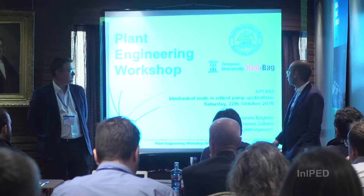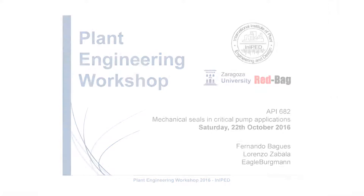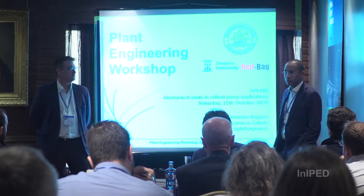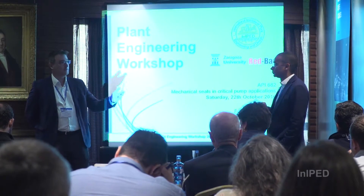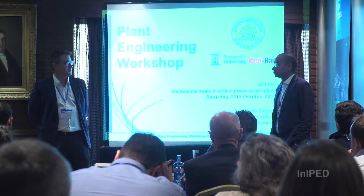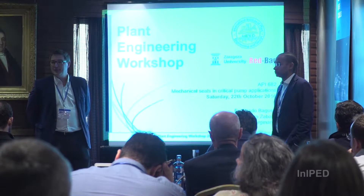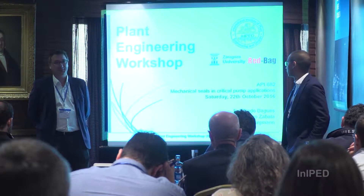In this presentation, we will be covering mechanical seals and supply systems, switching between each other. Mechanical seals will be covered by me, and Fernando will be talking about supply systems. If you have any questions, please do not hesitate to ask at any time during the presentation.